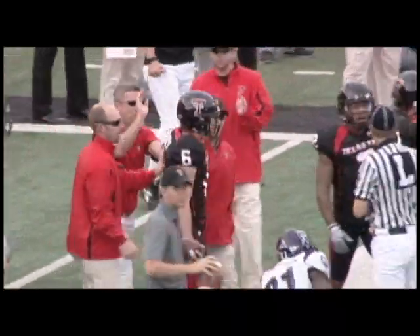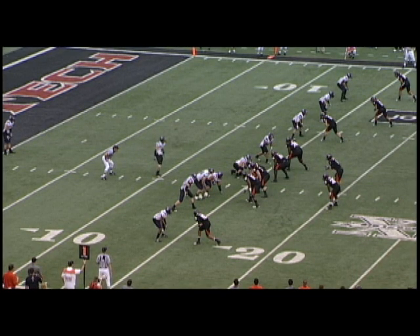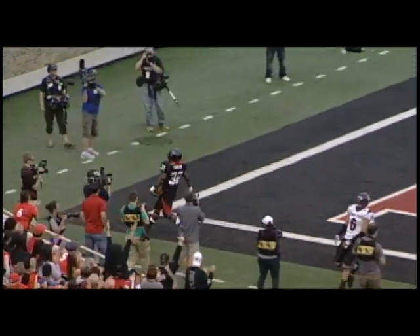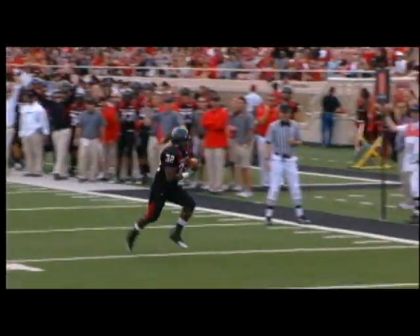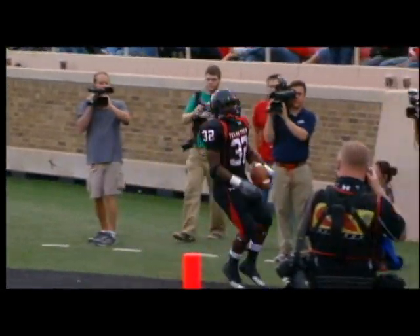The Lubbock native finishes with a career-high 100 yards on six catches on the day. Same drive, Tech with a first and 10 from the 15, Sheffield steps from the shotgun and hits Aaron Crawford in the left flat as the junior walks in for the 15-yard touchdown. The Red Raiders, with 310 yards passing and four touchdowns in the first half, enter the break with their largest halftime lead since 2005 — 44-0 Red Raiders on top.